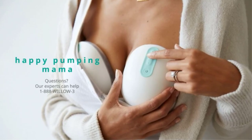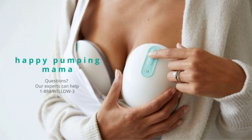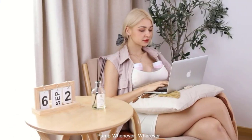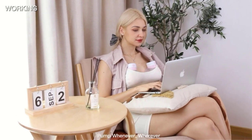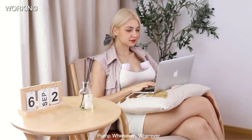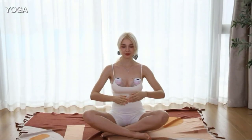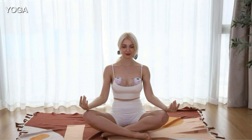There are many products available to choose from in best hands-free breast pumps, each with different characteristics, benefits, and prices. To help you make an informed decision, I researched extensively, read tons of reviews, and compiled a list of the best hands-free breast pumps from reputable brands.